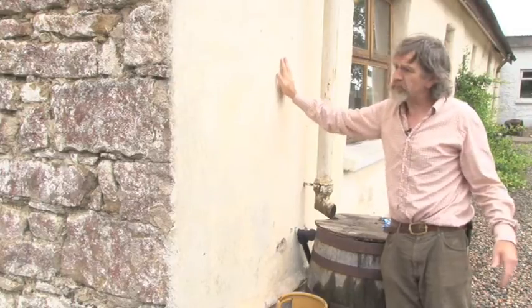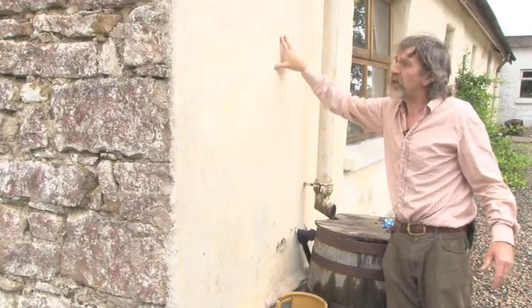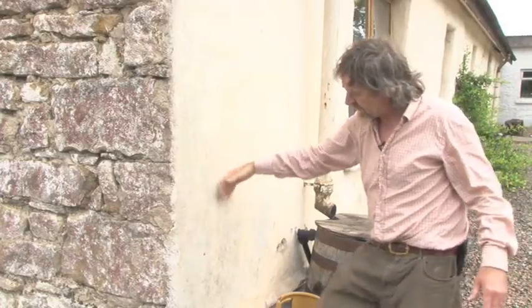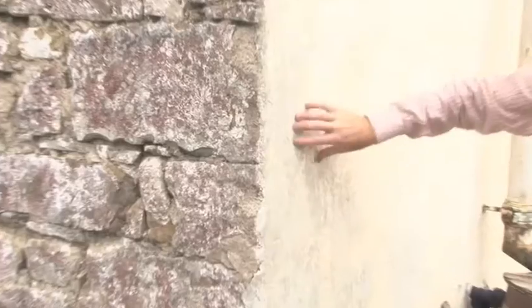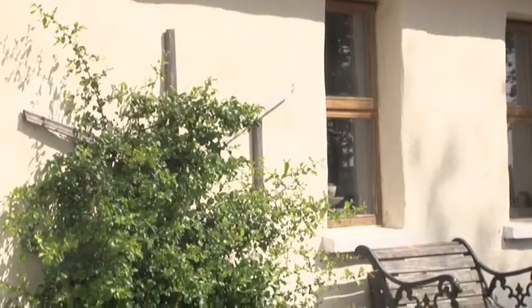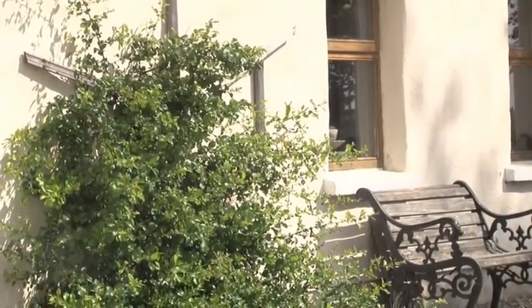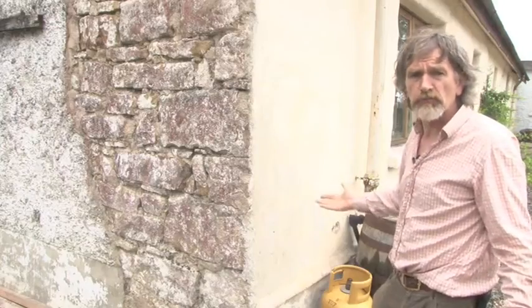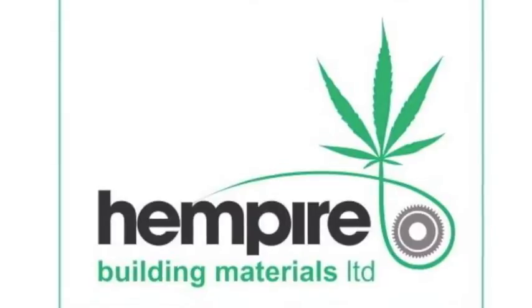We have problems with wind and driving rain in the winter time onto these walls, and you can even see how the rain has actually taken some of the limewash off. But the actual render itself is quite sound, and gradually over time it's turned from very damp rooms into nice warm dry rooms.